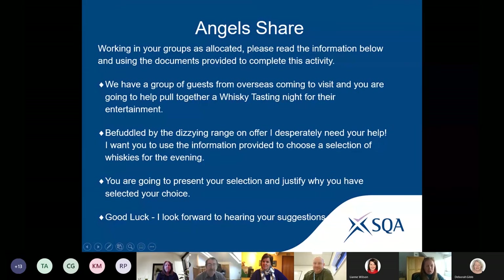For the first activity — Angel Share — for those who've seen the film, you'll know we're talking about whiskey. We'll share a document of different types of whiskeys from across various countries and ask you to put together a tasting night for a group of tourists. Choose your whiskies, explain why you chose them, and one person in the group will feed back. Remember, it's a group of tourists — choose from the range provided and give us an explanation as to why.